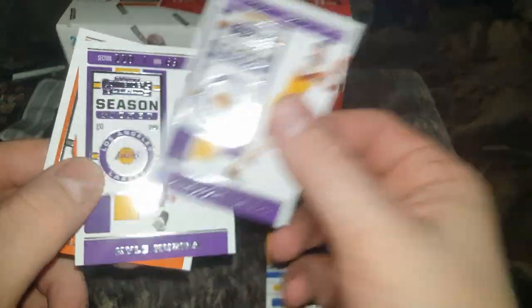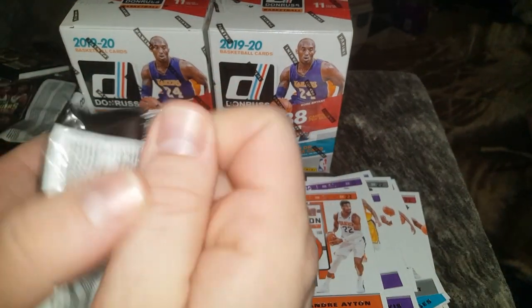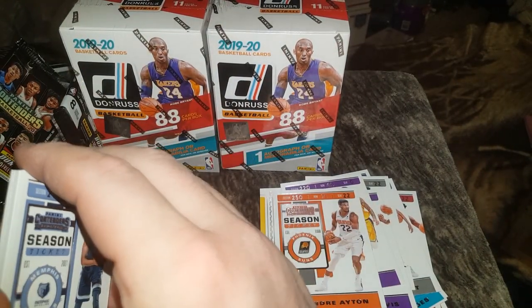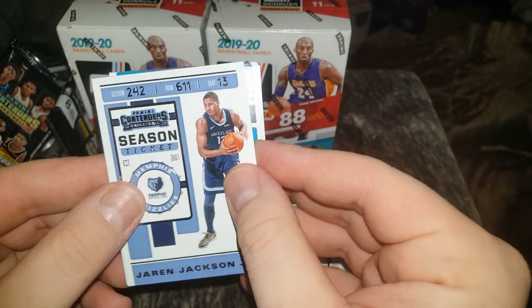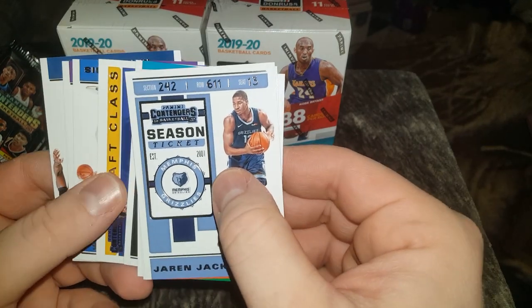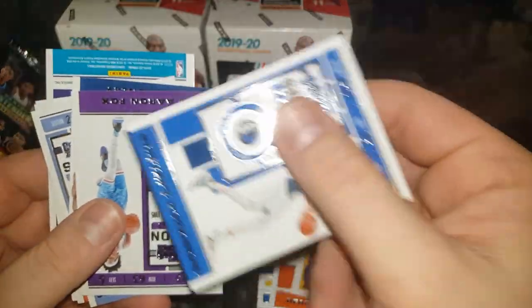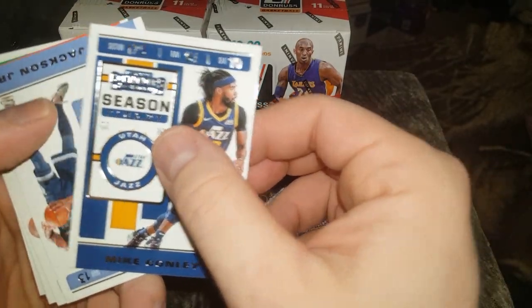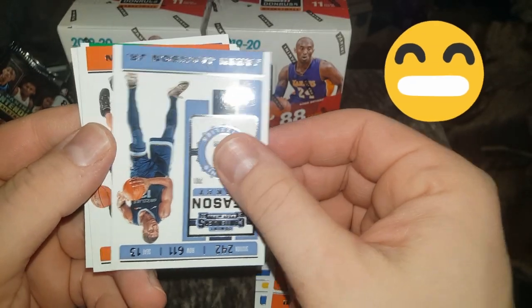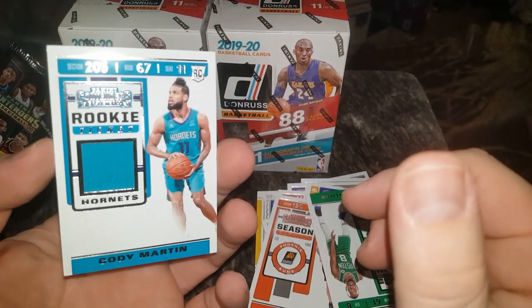Let's see what we got here — sorry guys, taking me a little longer to get through these. Hopefully the camera lens is clear; the camera is on its way out the door. There's our mem card right there — it could be Hornets colors. Draft class, Jordan Poole. Christian Porzingis, I think. De'Aaron Fox, Mike Conley — we like him on the Jazz. Draftee Jackson Jr. Tyler Johnson, Kemba Walker. And it is a Hornet — Cody Martin.